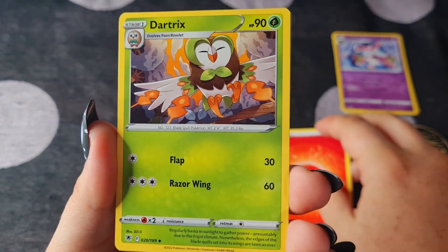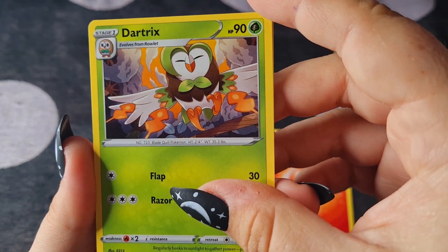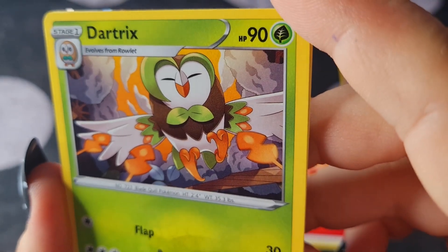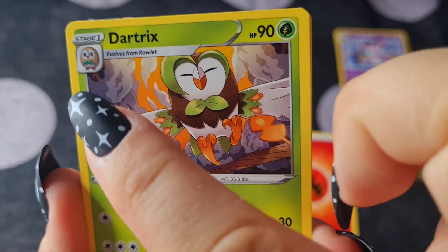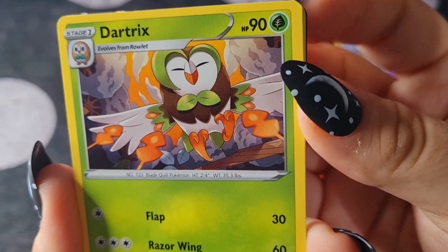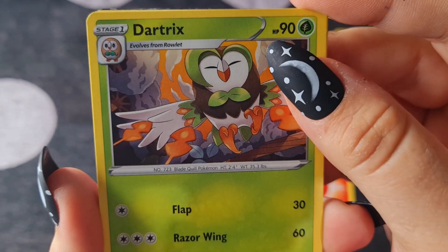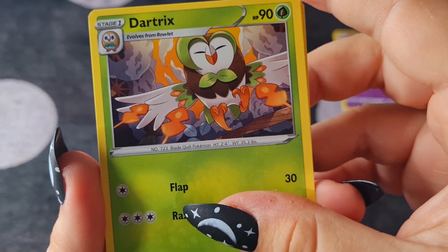Ooh, a Dartrix! That looks really cool. I love them. There are a lot of starters where I don't love the evolutions, but Rowlet is one where I love all of them — Rowlet, Dartrix, Decidueye — each one is just great.